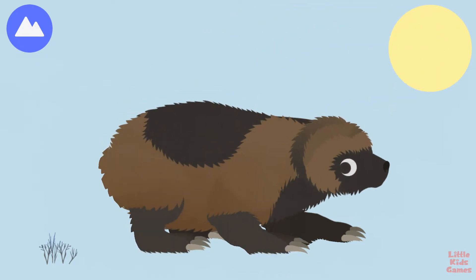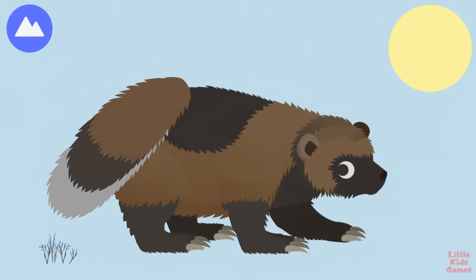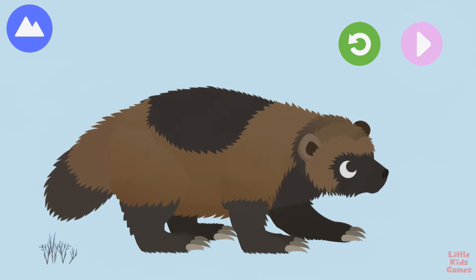Wolverines' paws act like snowshoes so they don't sink in the snow. Wolverines can give off a strong smell to mark their territory. You built a wolverine!